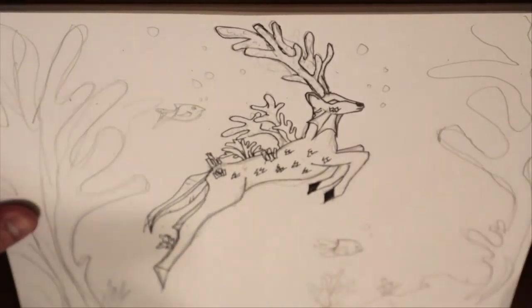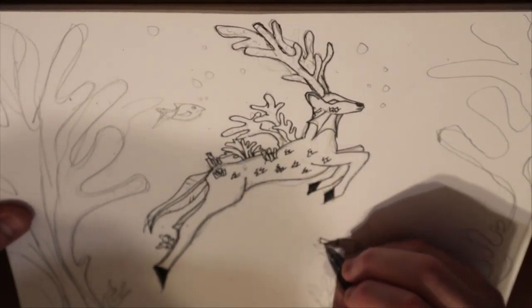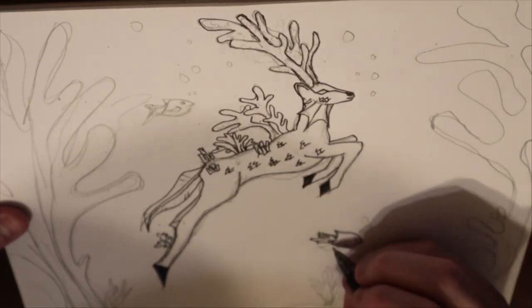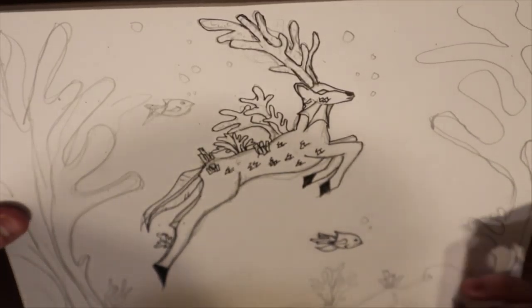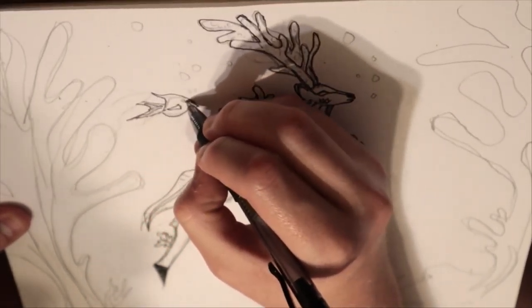Y'all let me know what y'all think in the comments below. One of the fishes looked a little weird, but I got the fishes swimming around and made these big giant corals looking like trees, so it's like he's in a forest. I should have added some more in the background to make it look like he's actually in a coral forest.